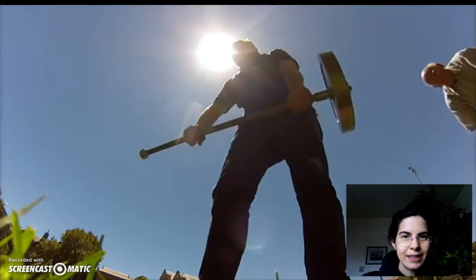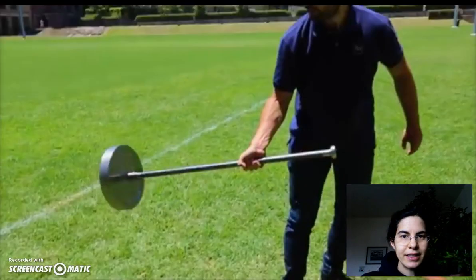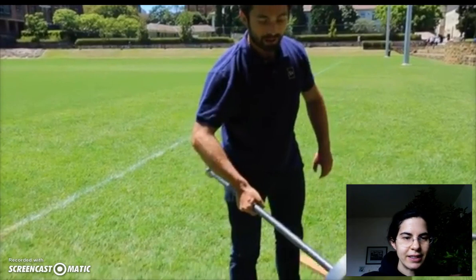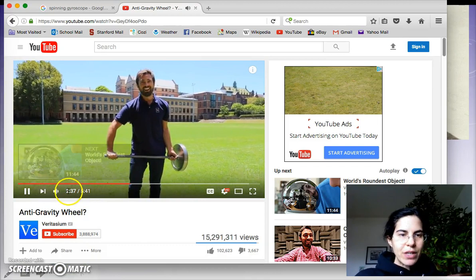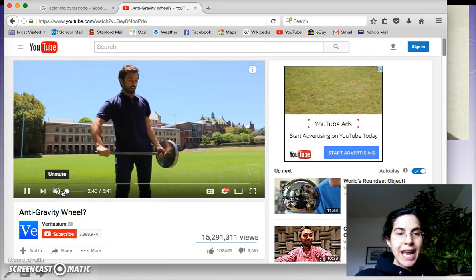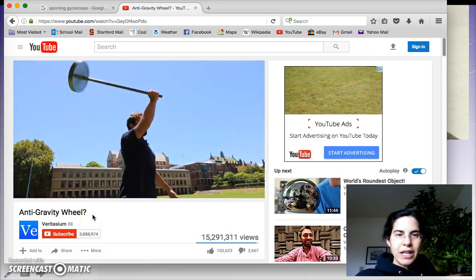I'm going to let go of my left hand. What you'll see is that the shaft remains horizontal — it almost looks as though the wheel is weightless. A full physics explanation of the anti-gravity wheel and everything it's able to do with conservation of angular momentum and gyroscopic precession, head over to the YouTube link with the extra physics lecture below.